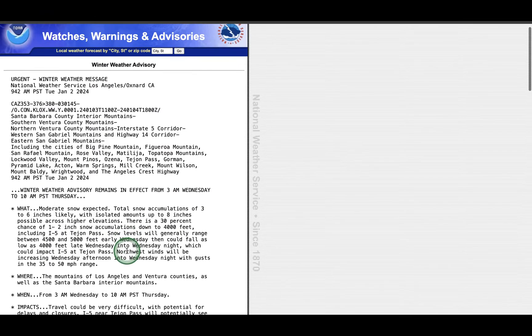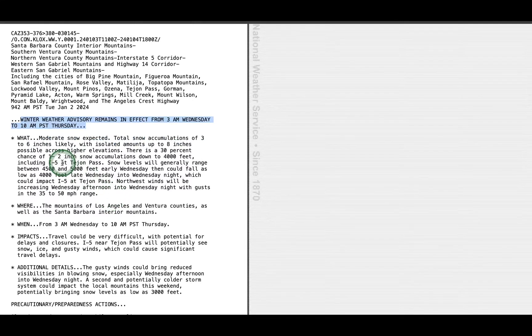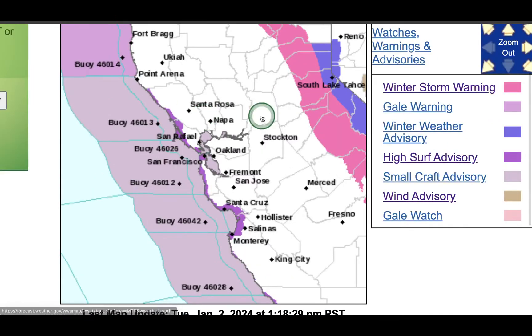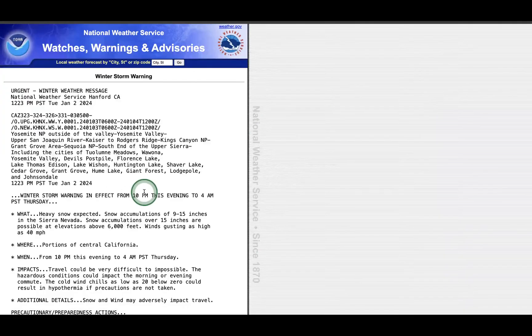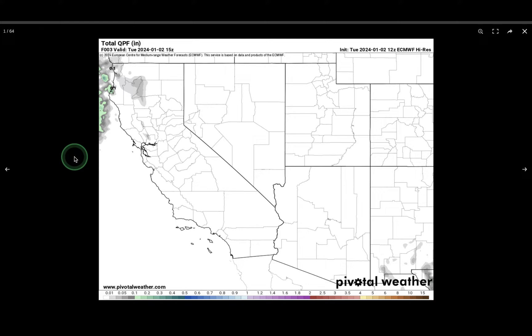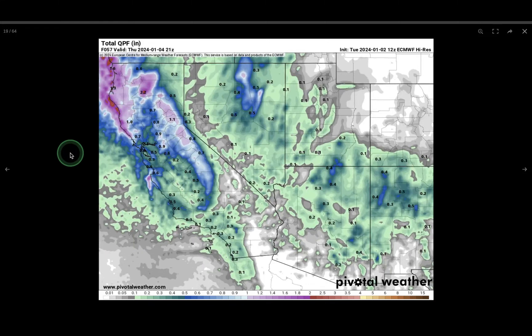The winter weather advisory is in effect from 3 a.m. Wednesday to 10 a.m. Thursday, with around 6 to 8 inches of snow expected. The winter storm warning is in place from 10 p.m. this evening to 4 a.m. Thursday, with wind gusts as high as 40 miles per hour and around a foot of snow in the Sierra. A lot going on this week, so let's check out a brief overview of what the rain is going to look like.